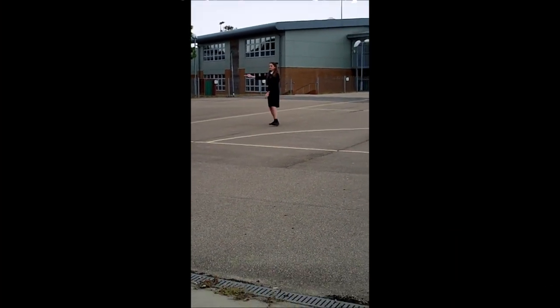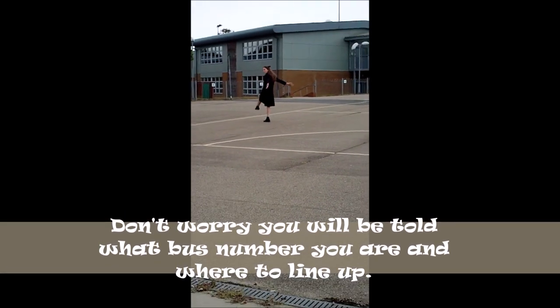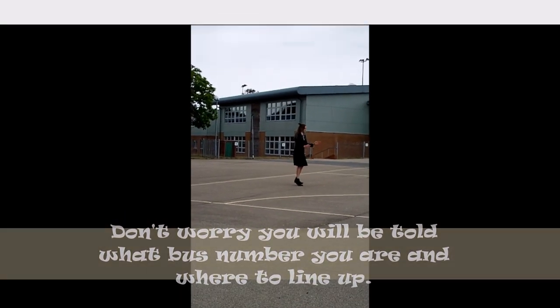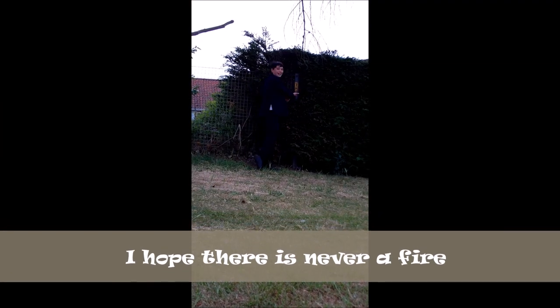At the end of the school day, if you get a bus home you need to find your number and line up and wait until you get told to go to your bus. This is where you line up if there's ever a fire drill or actual fire. This is on the school field. This is one of the art rooms where you'll be doing art by either making a Matisse piece of work or a bird.